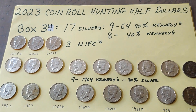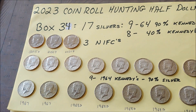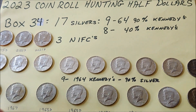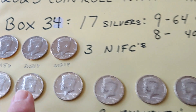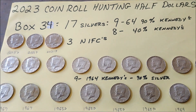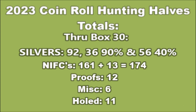Here are the results of box 34. Boxes 31, 32, and 33 had no silver in them. This box: 17 silvers — nine of them 90% 1964 Kennedys, and eight 40 percenters, with only three NIFCs. So what does that bring us to for the year so far? Here are the totals from box 30, which had the 20 90% silvers. Let's add that to these totals now.